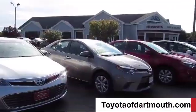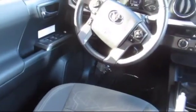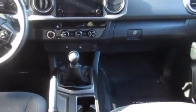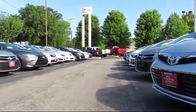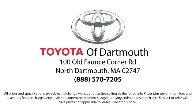Welcome to Toyota of Dartmouth. Here's a look at one of our quality pre-owned vehicles from our great selection of cars, trucks, and SUVs. It comes equipped with a navigation system, MP3 player, Bluetooth smartphone integration, tow package, four-wheel drive, steering wheel controls, leather-wrapped steering wheel, keyless entry, and has less than 40,000 miles on the odometer.